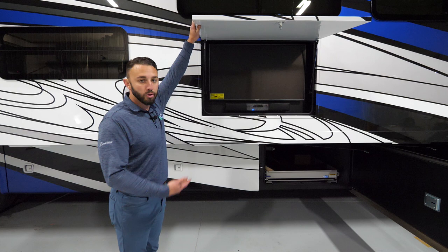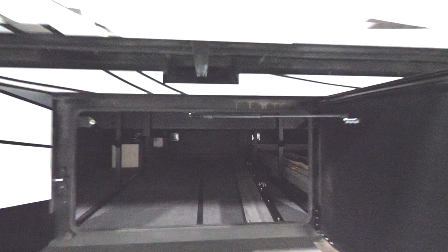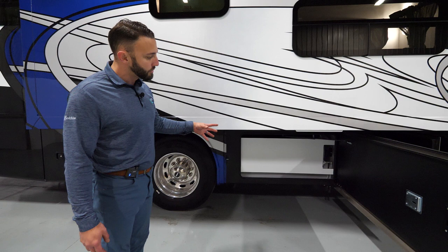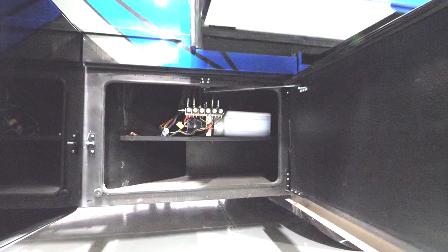Here you have a nice exterior entertainment center with a 43-inch smart TV and a nice sound bar, plus more storage. With the size of the storage bay on the 40E, you could probably fit another slide-out tray if you chose to. On the passenger side you have access to your holding tanks — your fresh, gray, and black — trying to make it as user-friendly as possible so you have good access to pretty much everything.